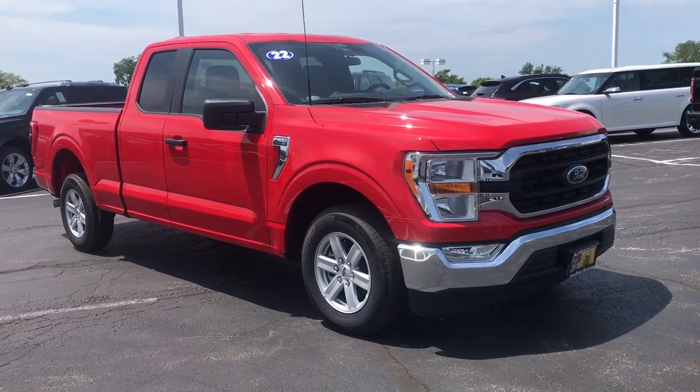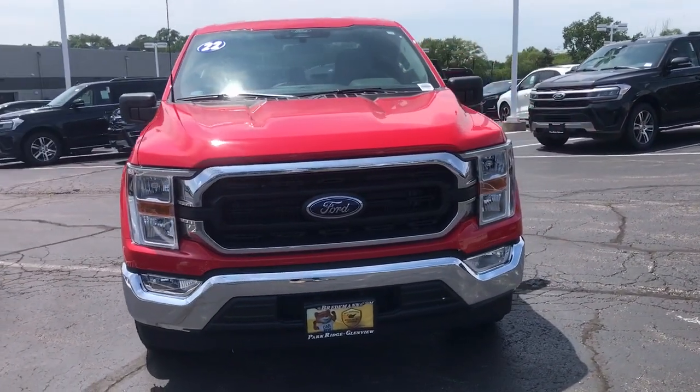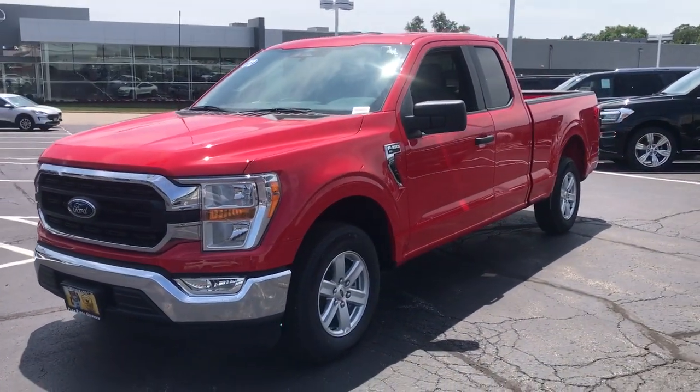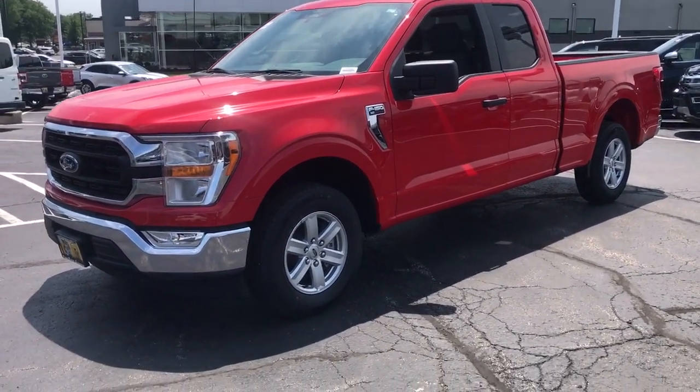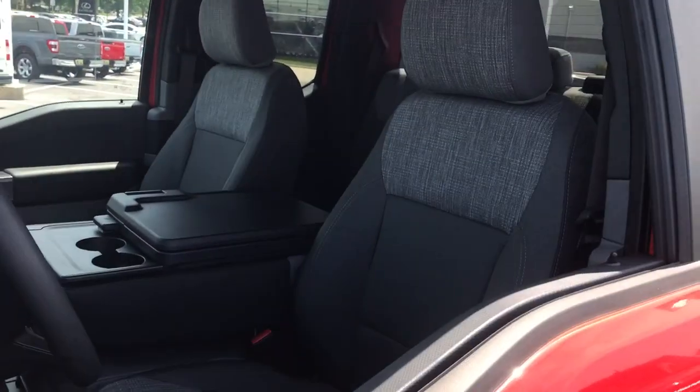Take a moment to check out the 2022 Ford F-150. With less than 5,000 miles on the odometer, this vehicle provides excellent value. Enjoy a new level of ease and confidence whether at work or play when you're in this F-150.